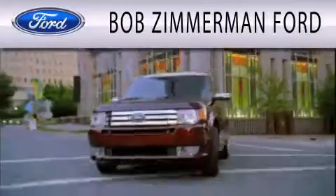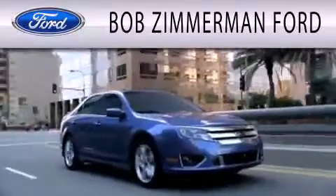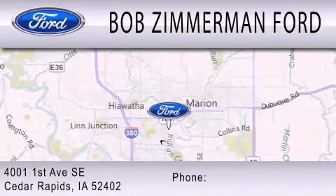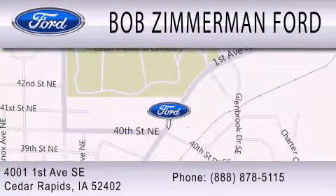Bob Zimmerman Ford is dedicated to doing everything possible to ensure that the experience you have selecting your next vehicle is as pleasant as possible. We are located at 4001 1st Avenue Southeast in Cedar Rapids.